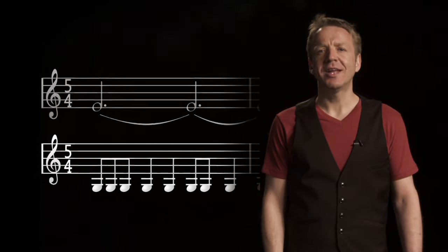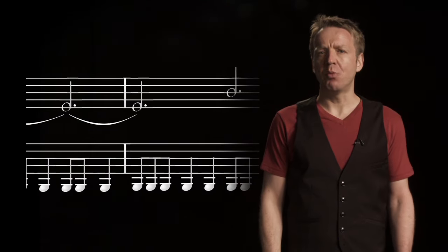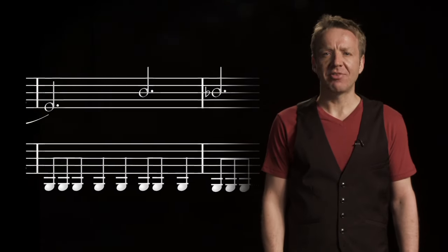On top of that rhythmic ostinato, Holst places a long melodic line in the winds and brass, which seems to stretch upwards in equally balanced steps, like this.